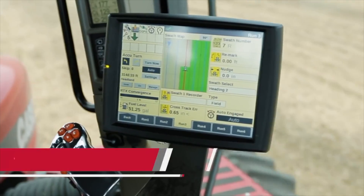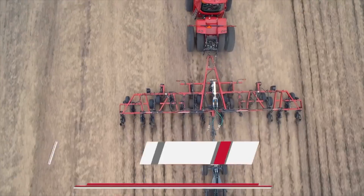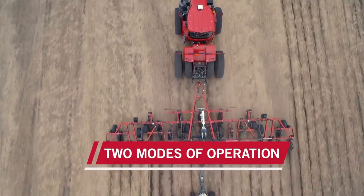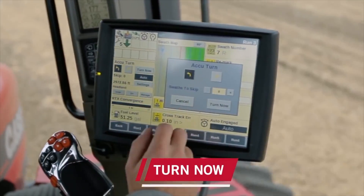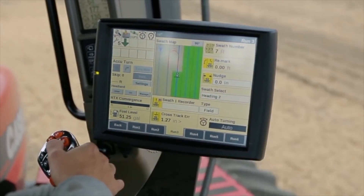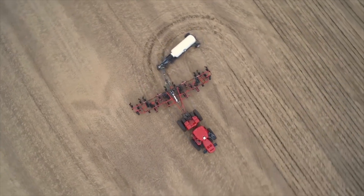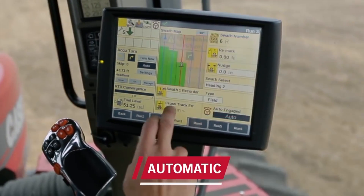One thing about AFS Accuturn is that we're actually using a lot of the logic algorithms and software that we showed in the autonomous concept vehicle you may have seen at last year's Farm Progress show. We're taking the speed optimization and turn path planning specifically from those algorithms and now utilizing that on your current equipment that you may already have on your farm.